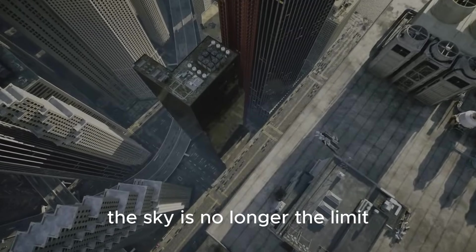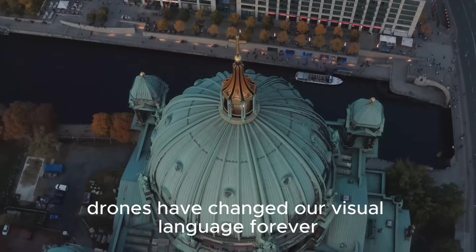The bird's-eye view is now essential to how we appreciate and document architecture. The sky is no longer the limit — it's a new canvas for storytelling. Drones have changed our visual language forever.